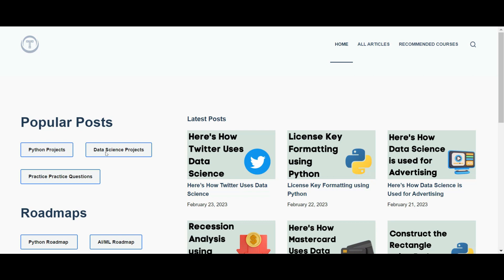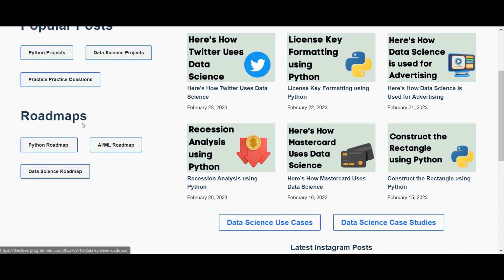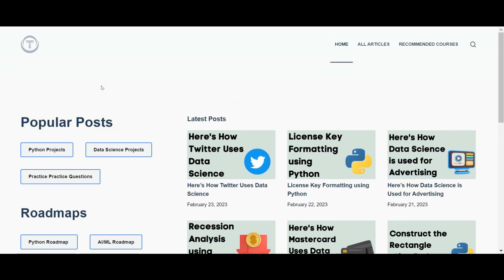Hello friends, welcome back to our channel V2 Vision to Victory. I'm going to give you some explanation about a website which is very interesting and useful for you to practice Python projects as well as data science projects, and to improve your machine learning skills and practical knowledge. This is a super website — cleverprogrammer.com.